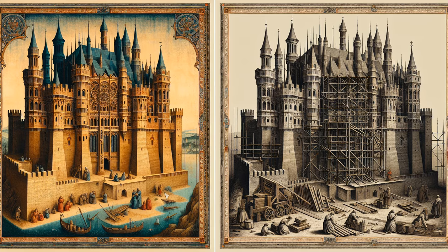Imagine yourself in medieval Europe. The scent of fresh earth and stone fills the air as the grandest structures of the time rise from their foundations. Castles were not just homes for nobility and monarchs — they were symbols of power, fortresses of defense, and hubs of daily life. But how were these colossal edifices built with the technology of the 13th century?